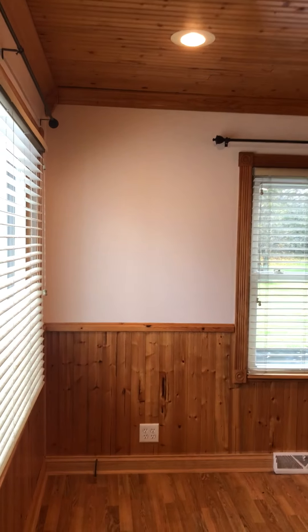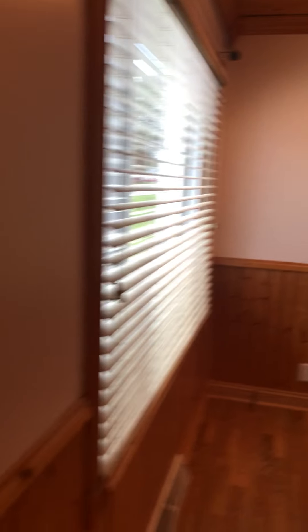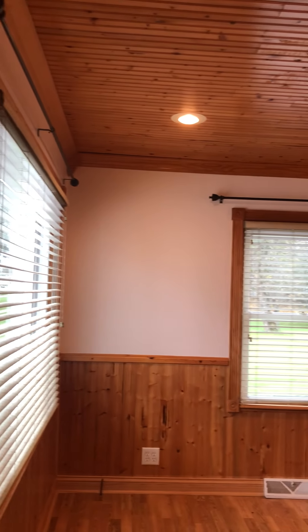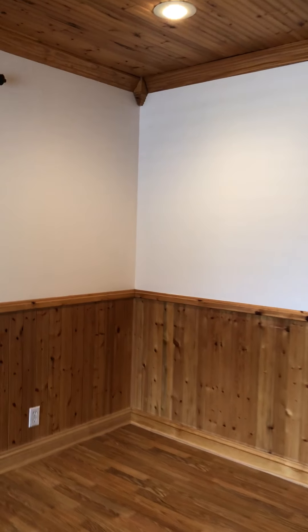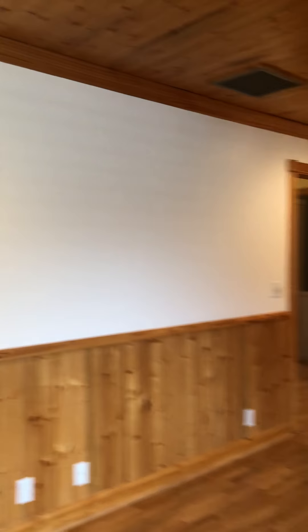There's a lot of custom woodworking in this home that is just gorgeous. As you can see, there's pine on the walls and the ceilings. Recessed lighting. Ceiling fan. Toasty warm in here. Lots of light.